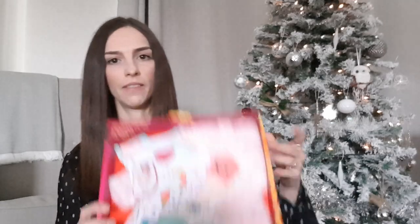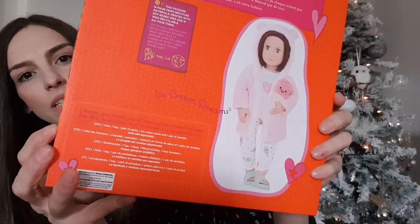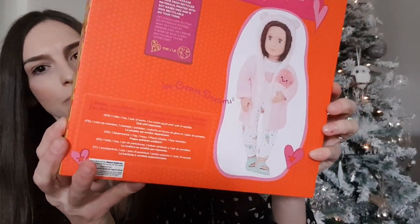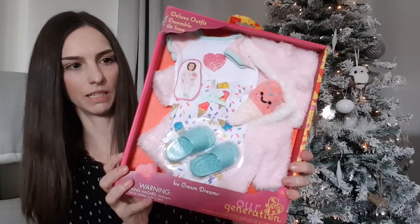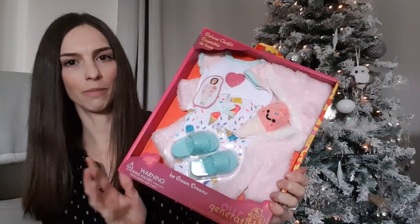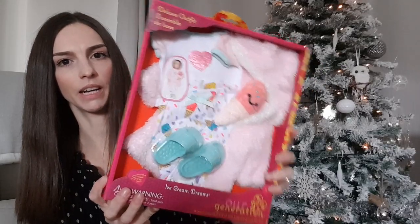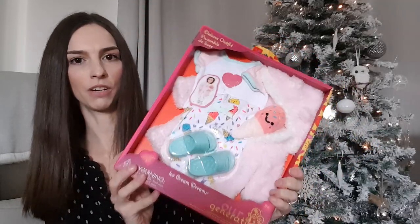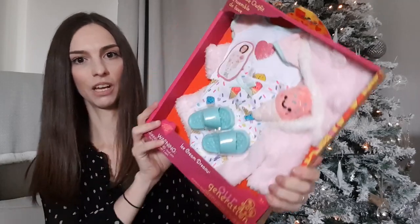We've also got her this R Generation clothes set — we've got the pyjamas, dressing gown, and little slippers. This was from Smyths and I think it was £16.99. She's got one of the R Generation girls and one of her favourite things to do is just strip her off and dress her up again, so it's just another little outfit for her to dress her in.